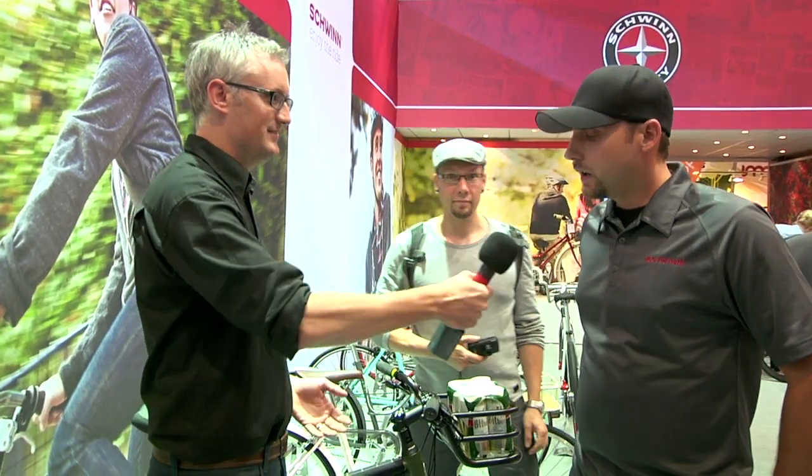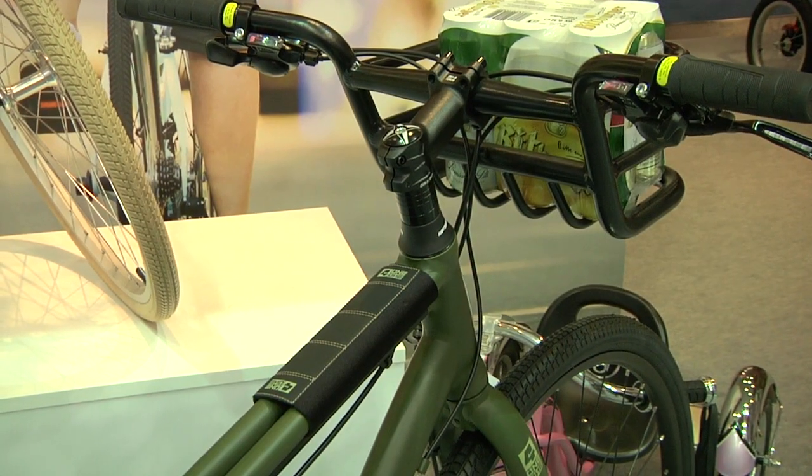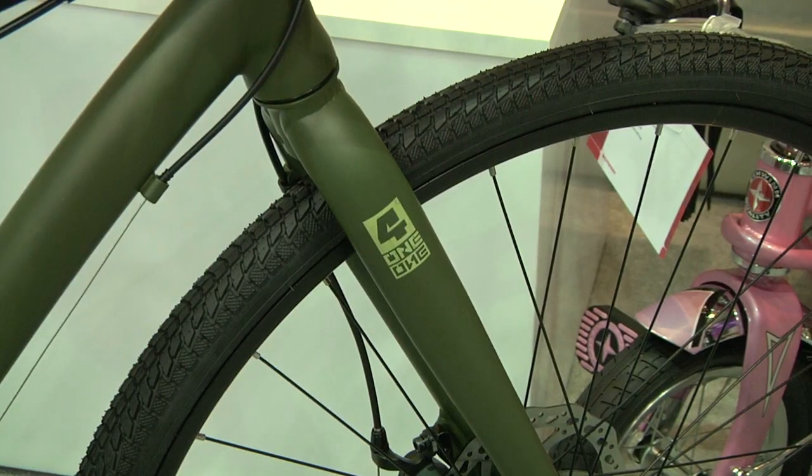Schwinn is a big brand in the US, been around for over a century, and planning to be big in Europe. The global market is really growing and Schwinn's been a part of Americana for many years. We're looking to expand the brand into Europe and really meet that marketplace.